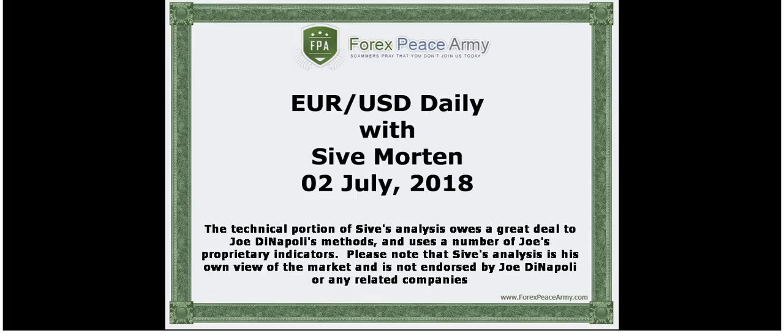I suggest you visit the forexpsami.com forum and read my analysis for the week before watching this daily video.